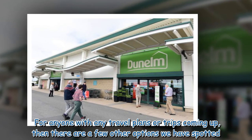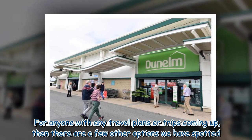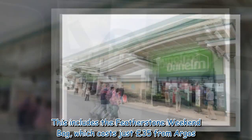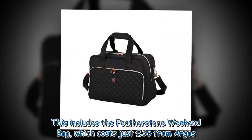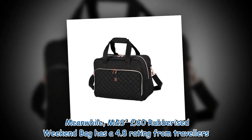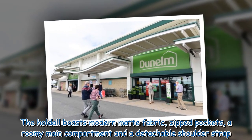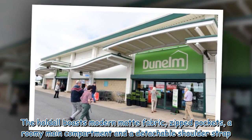For anyone with travel plans or trips coming up, there are a few other options worth considering. This includes the Featherstone weekend bag, which costs just £35 from Argos. Meanwhile, M&S's £60 rubberized weekend bag has a 4.8 rating from travelers. The hold all boasts modern matte fabric, zipped pockets, a roomy main compartment, and a detachable shoulder strap.